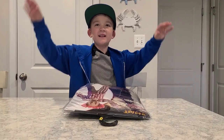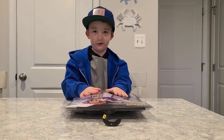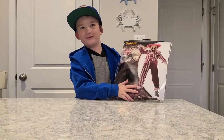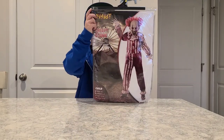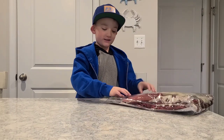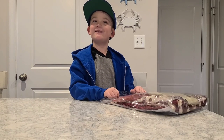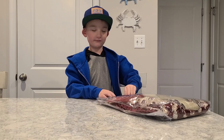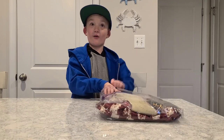Hey guys, Deidre here. Today we have a special thing to do for you guys — unbox the Towering Clown. So this piece is called the Creepy Towering Clown. This is our first time opening it, I'm very excited. It's from Spirit Halloween. Let's see what he looks like!